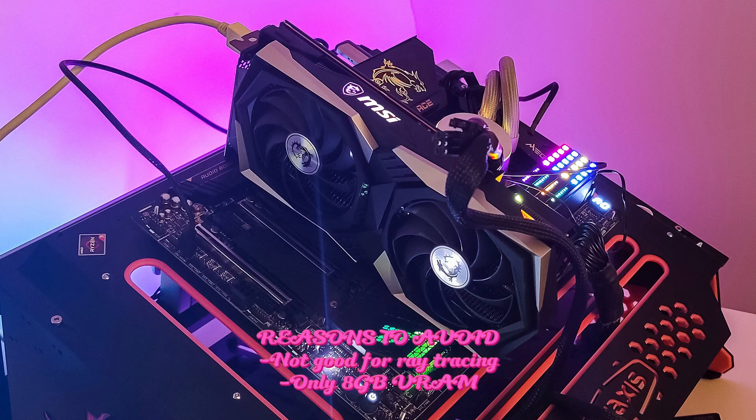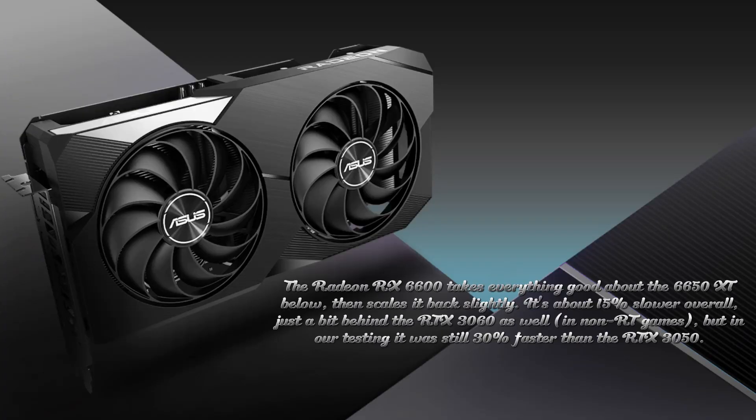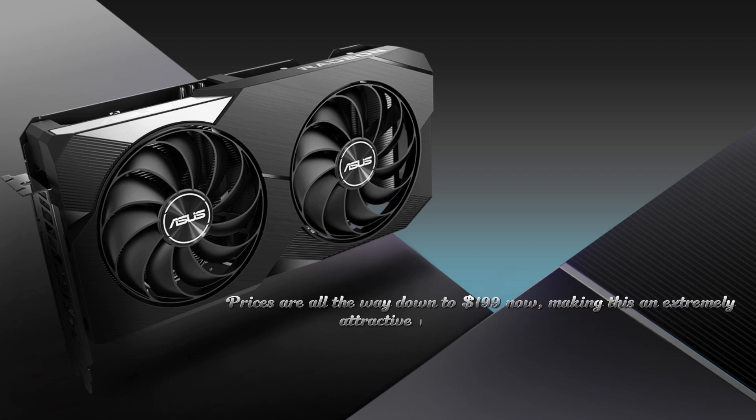Reasons to avoid: not good for ray tracing; only 8GB of RAM. The Radeon RX 6600 takes everything good about the 6650 XT below, then scales it back slightly. It's about 15% slower overall, just a bit behind the RTX 3060 in non-RT games, but in our testing it was still 30% faster than the RTX 3050. Prices are all the way down to $199 now, making this an extremely attractive option if you're on a budget.